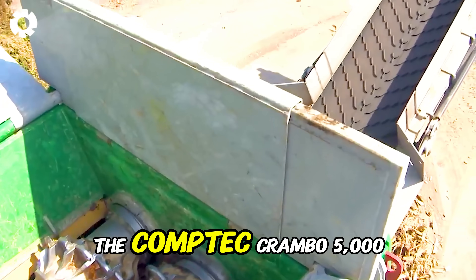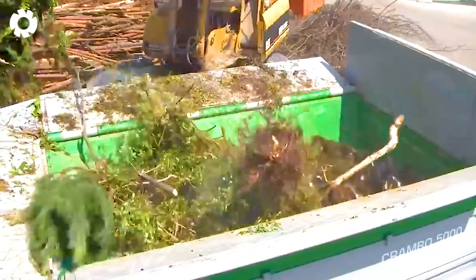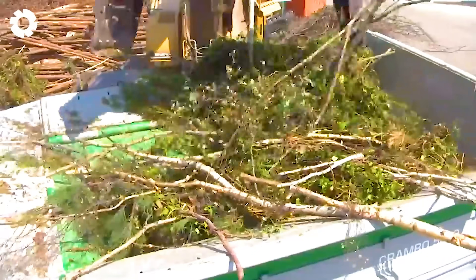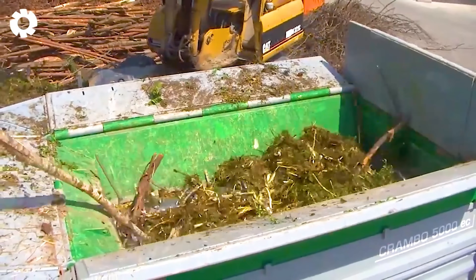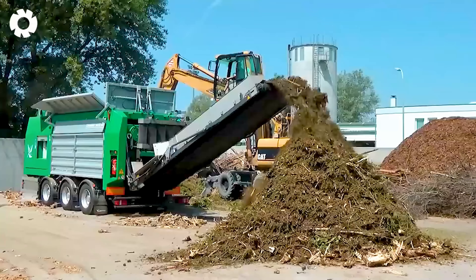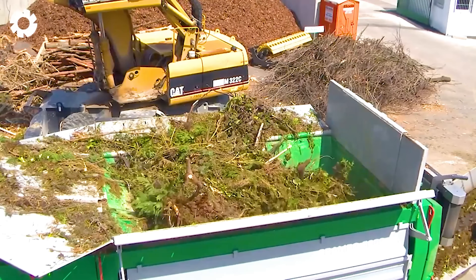The CompTech Crambo 5000 excels in grinding green waste with remarkable power and efficiency. Designed for heavy-duty tasks, this machine processes organic waste into uniform mulch, ideal for composting and waste management. Showcasing advanced engineering, it provides a sustainable solution for effectively reducing and recycling green waste.